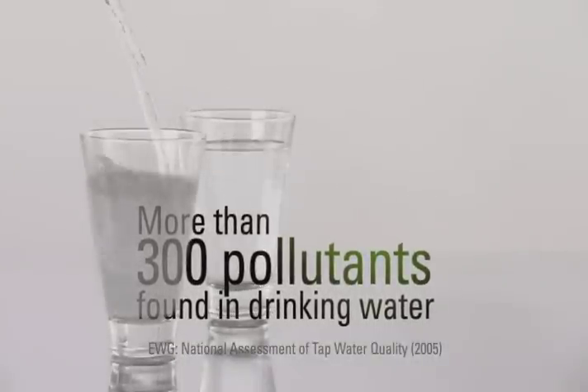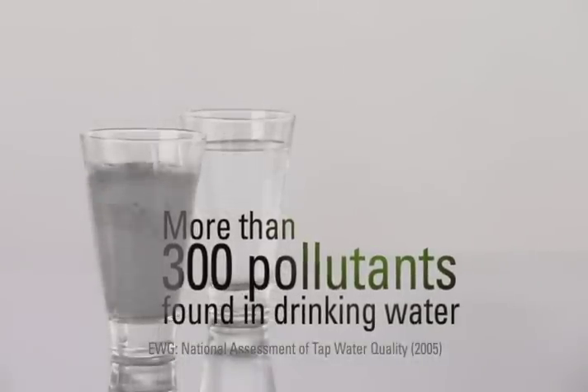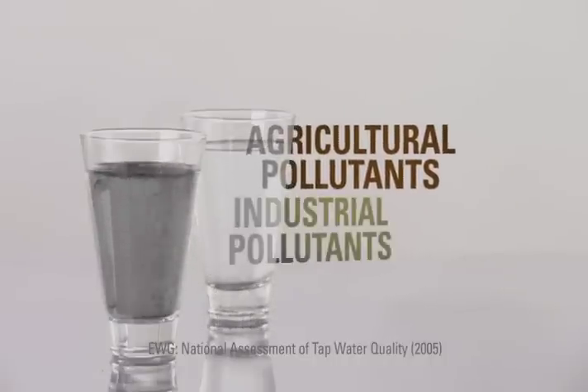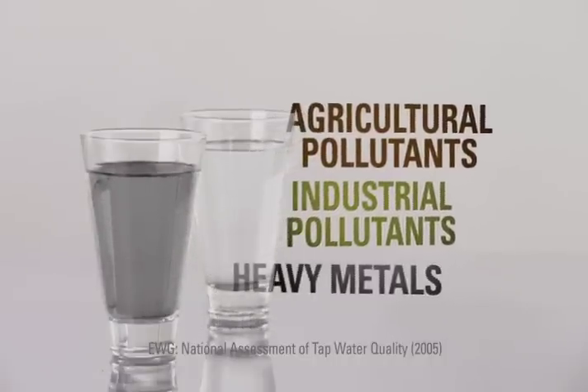It looks clean, but looks can be deceiving. More than 300 different pollutants have been found in U.S. drinking water supplies — chemicals like atrazine and toluene, and heavy metals like lead and mercury.